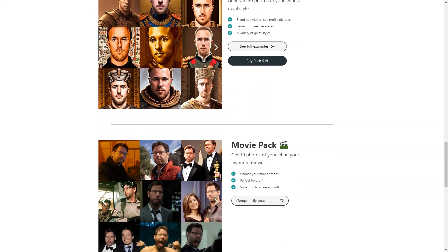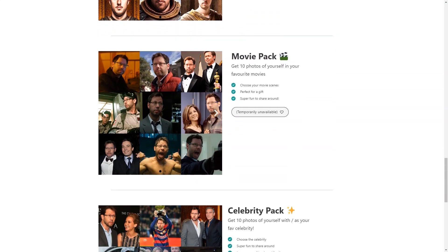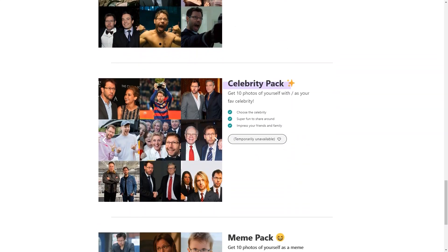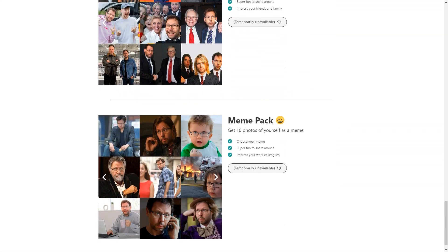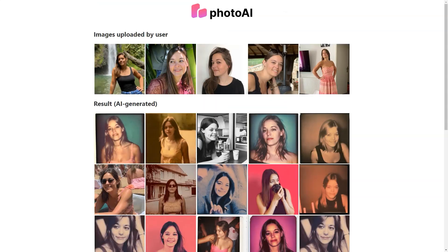Let's talk about the different available styles. With Photo AI you can choose from a wide range of styles including professional, polaroid, pulp, royal, movie, celebrity and man packages. There's something for everyone, whether you want a classic professional look, a fun and quirky polaroid style, or a pop culture inspired theme.